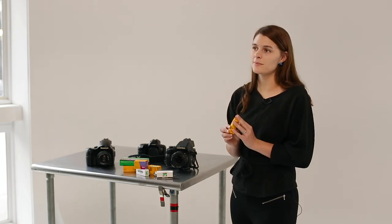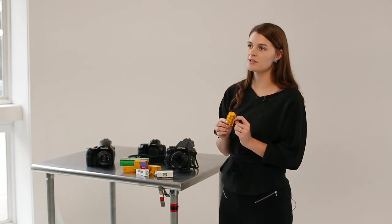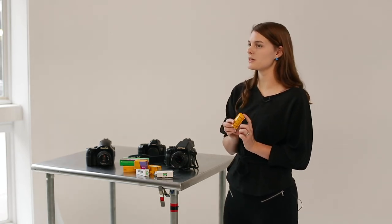The downside is that Portra 800 can be at a higher price point than something like Portra 400, and it can also be a bit more finicky to shoot with if you don't expose correctly.